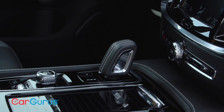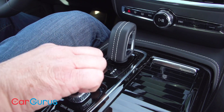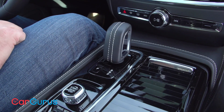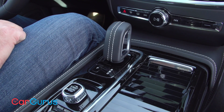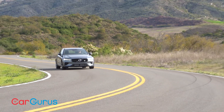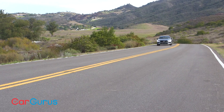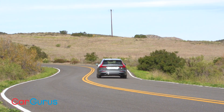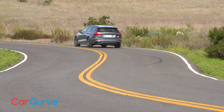An eight-speed automatic transmission with paddle shifters is your only choice, and it does a great job managing the power, though it could benefit from more aggressive downshift rev matching in its sportiest driving mode. Shifting takes getting used to — park is a button, but to engage reverse or drive you have to push forward twice and pull back twice, going through neutral each time. I ended up in neutral instead of a gear more times than I'd like to admit. The V60 T8 Polestar Engineered has a stiff ride — expected from a sports wagon, but every bump was a reminder I need to get back in shape.